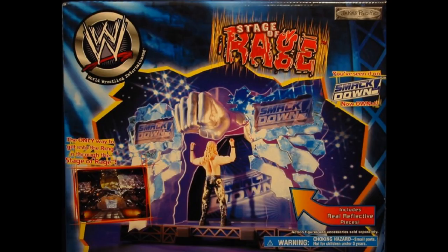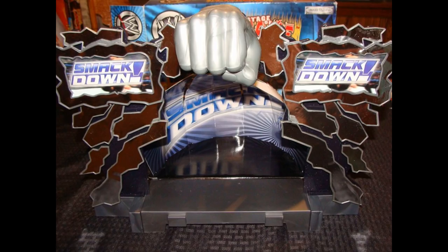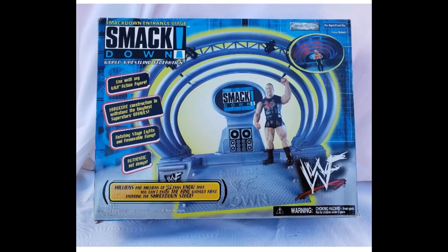Next we have the Jaxx Stage of Rage — the fist version of the Smackdown stage — and this was my favorite stage design of all time. I think everybody will agree. As you can see it has the chrome mirrored background, the Smackdown entranceway, and the fist on there. You could easily replace those Smackdown images with anything you wanted. I was around 6 or 7 when this came out, totally marking out — what a great memory.